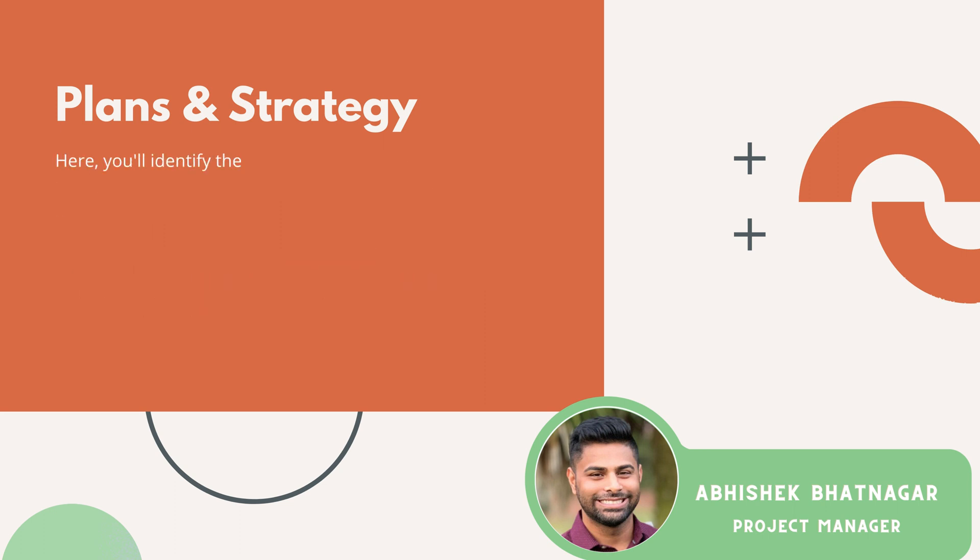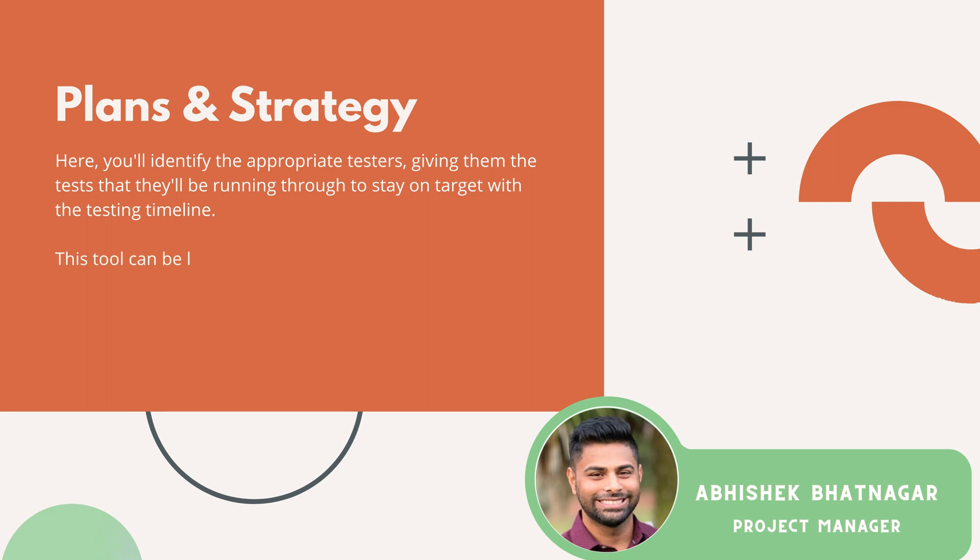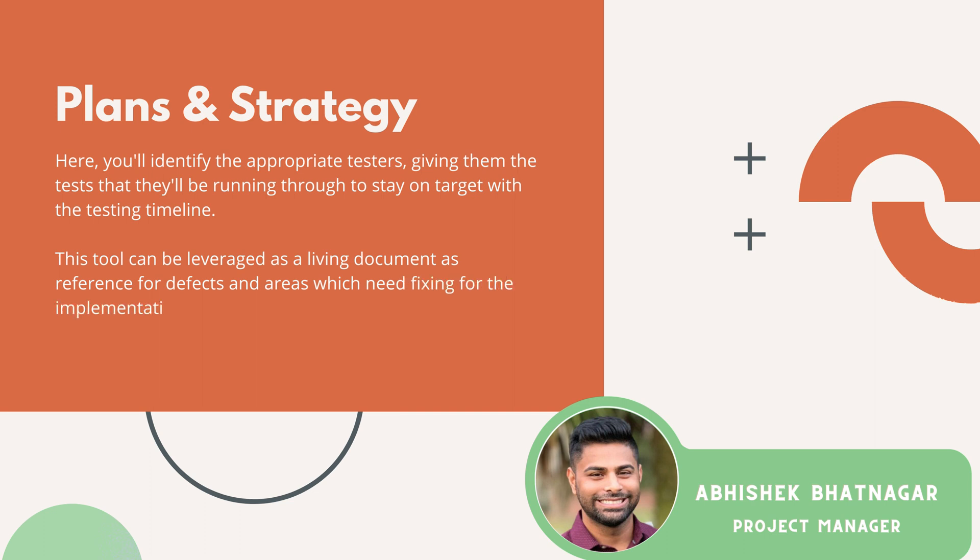In this testing tool, you will identify the appropriate testers, give them the tests that they'll need to be running through to stay on target with your testing timeline, and you can leverage that testing tool as a living document to reference back to, to see what defects you have and what areas need fixing for the implementation team.